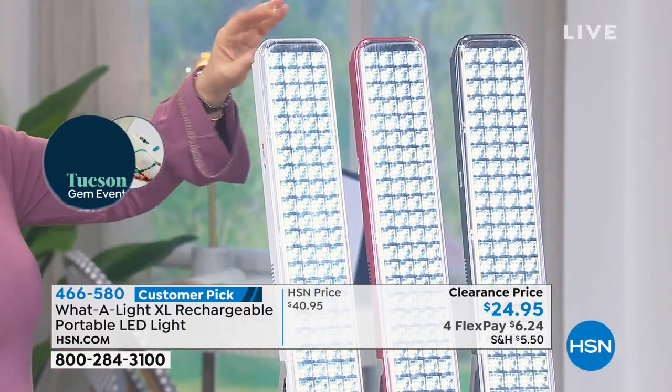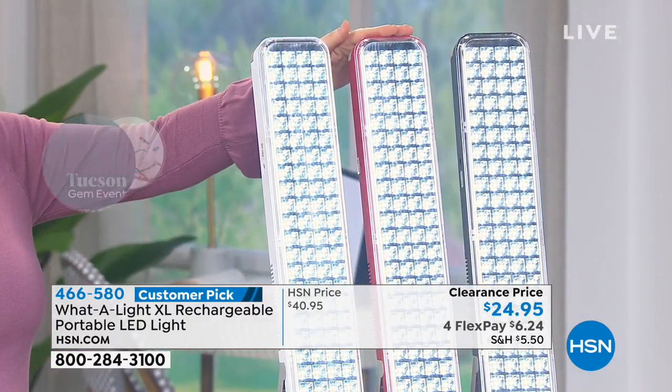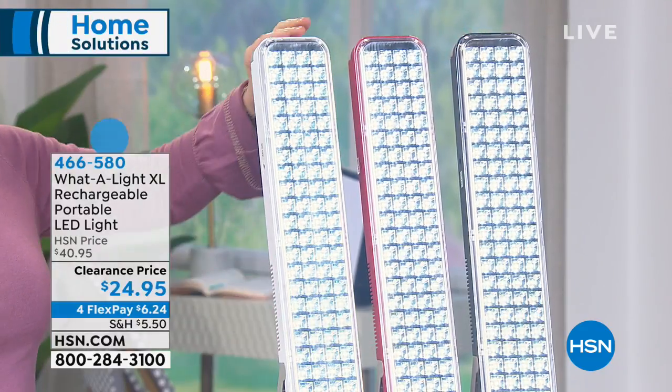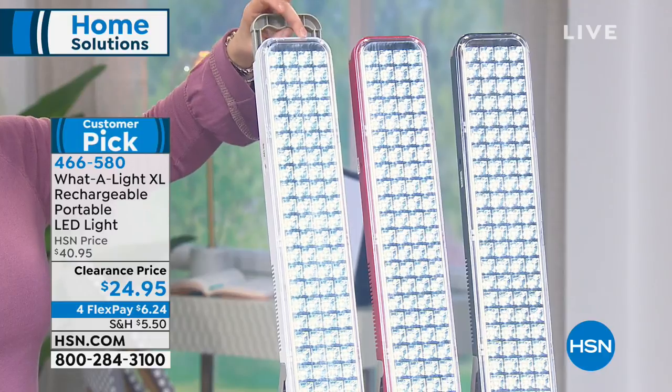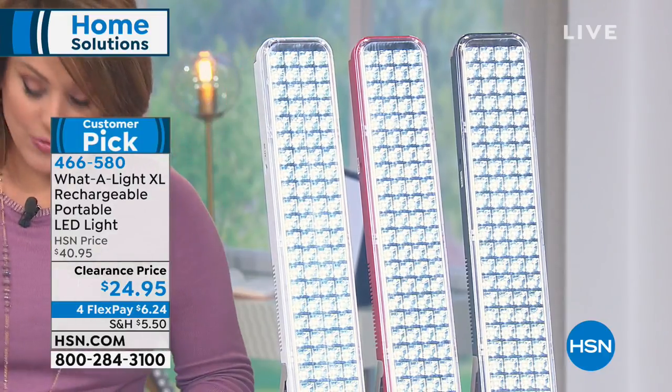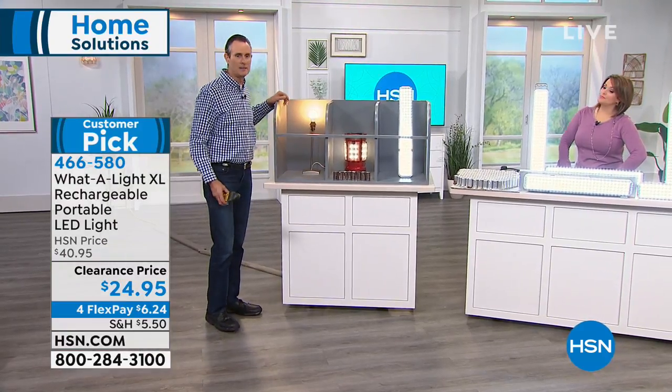We also have it available in red and in black. Remember, you can stand this up and use it almost like a lantern with this cool little hook, or you can mount it — the mounting hardware is included in your purchase today. Everything's included. I want to show everybody how bright this piece is.